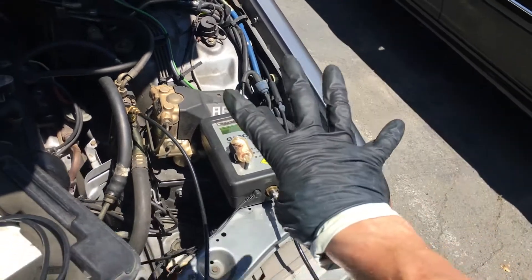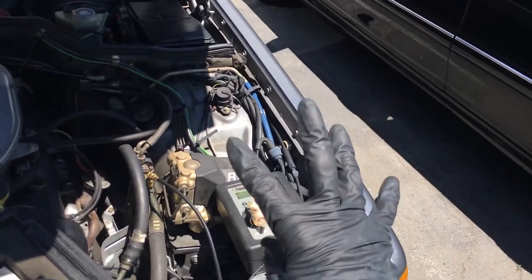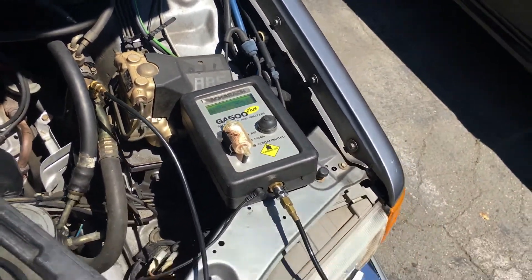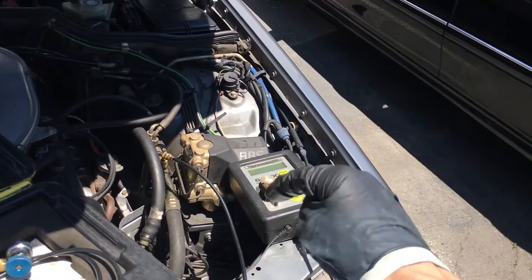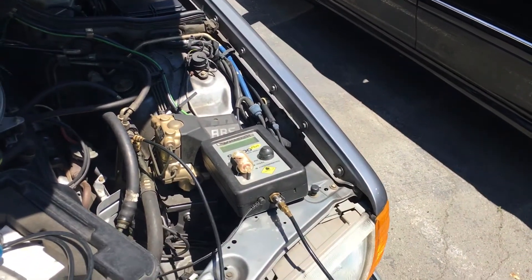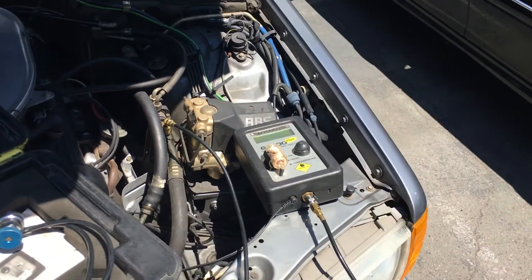Two of everything. Three of everything. If you're a busy AC shop with multiple guys, you better have at least three of everything. Otherwise, corners get cut, intentional mistakes get made, and problems happen. That's all.